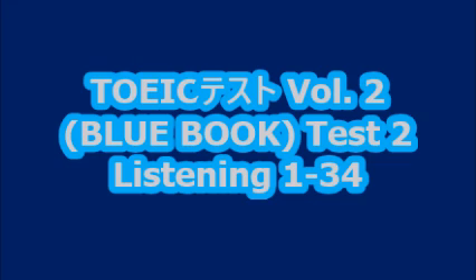Number six. Look at the picture marked number six in your test book. A. They're having a conversation. B. They're reading side by side. C. They're writing in notebooks. D. They're climbing the steps.